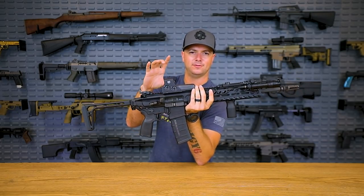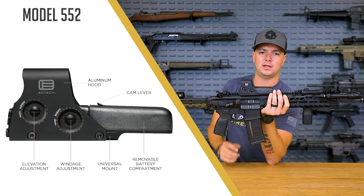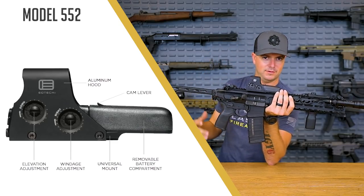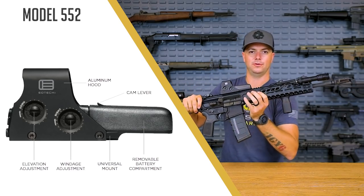This one is actually the 552, which is the night vision compatible model. What night vision means is that you can actually pick up the reticle under IR utilizing night vision, so you can still hit your target because you can see your reticle. So that's good, right?